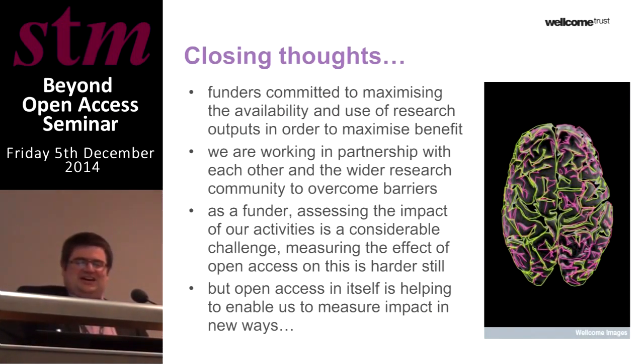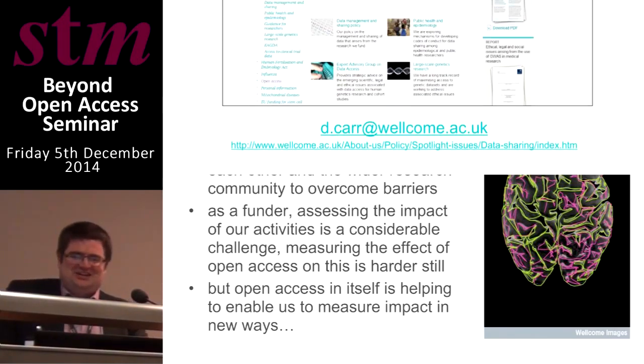Just to summarize: as funders, we're absolutely committed to increasing the availability and use of research outputs, and we passionately believe that will maximise the benefits of the research we support. We're actively working in partnership with each other and the wider research community. Assessing the impact of our activities is a considerable challenge, and measuring the effect of openness is a harder challenge still. But open access is helping us measure new types of impact and get a much broader picture of the research we fund, which is a benefit in itself. Thanks very much.